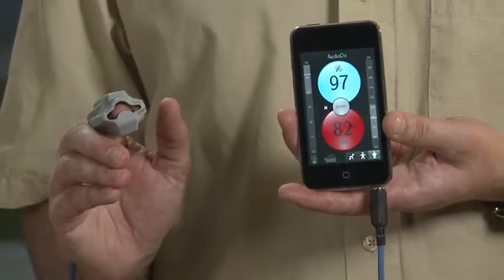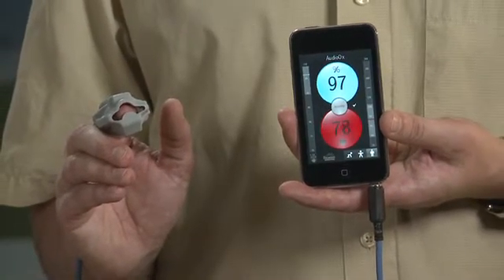At the same time, there is also a large consumer market for pulse oximetry in areas such as sleep apnea monitoring and fitness.